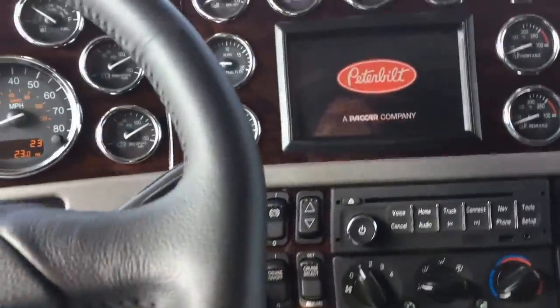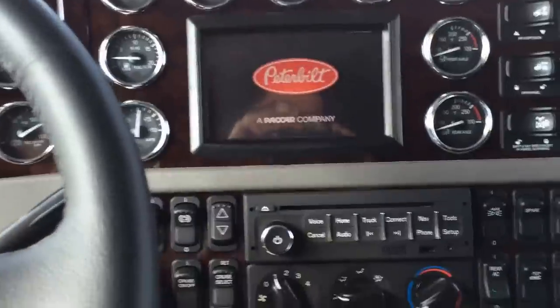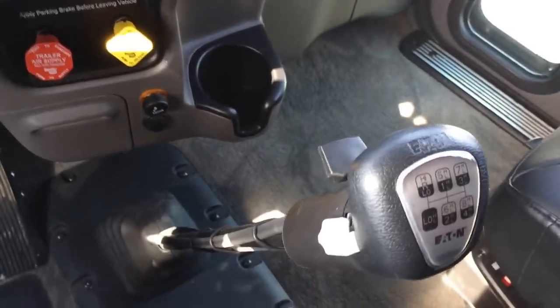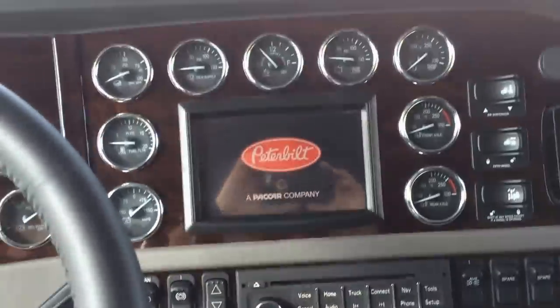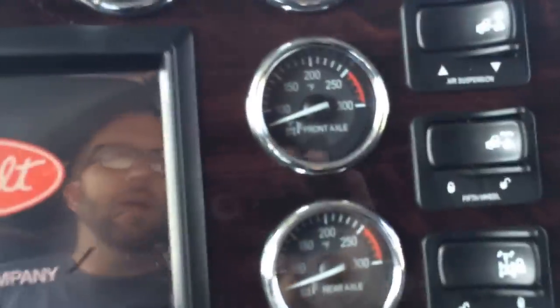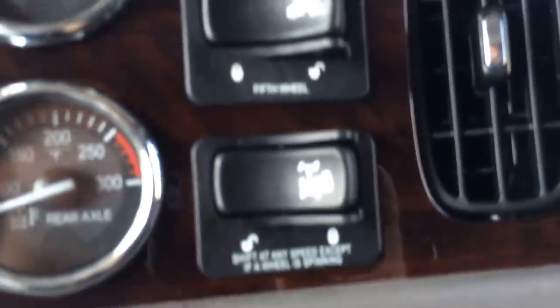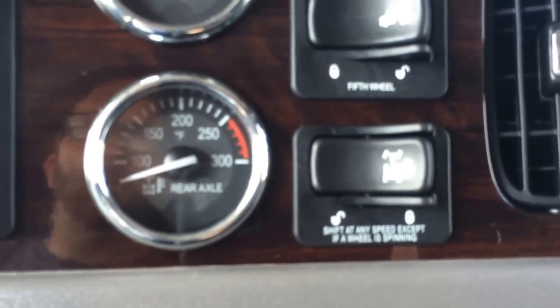Fire up that 550 Cummins, 1850 torque. It's got the big driveline in it, 18-speed transmission, air slide fifth wheel, unvalve, locking diff.